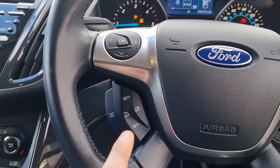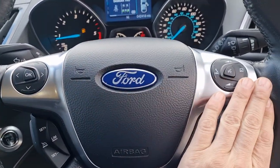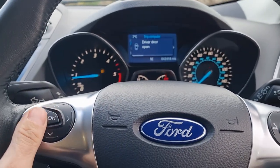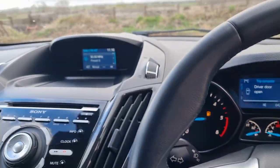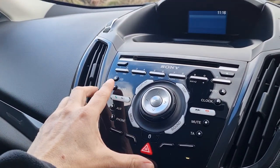We've got cruise control, leather-bound multi-function steering wheel — so all the functions you can control on there including the cruise and the on-board computer.